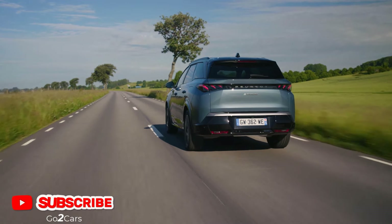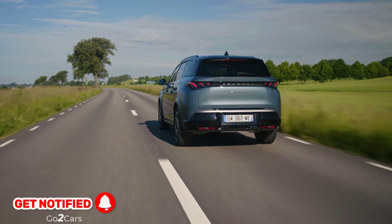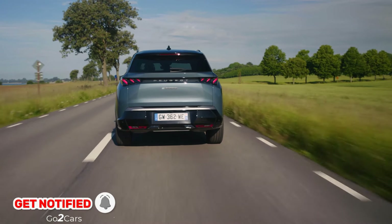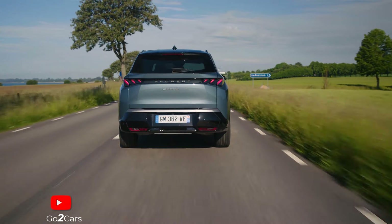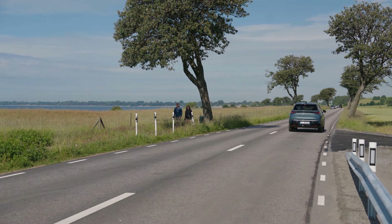Charging speeds max out at 160 kW, which is claimed to be good enough for 62 miles of range in 10 minutes, or 20-80% in 30 minutes. Not bad, but also nothing that's going to worry Tesla, Kia or Hyundai.